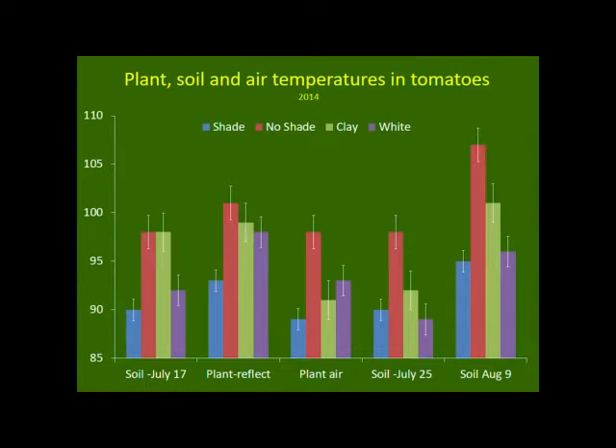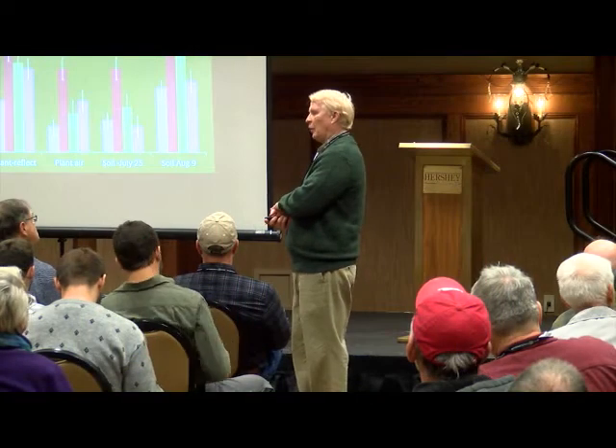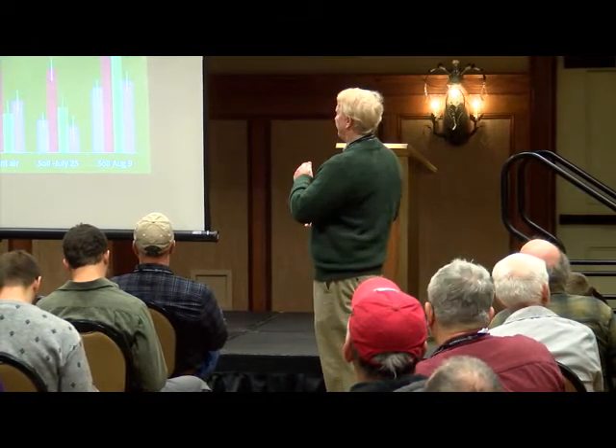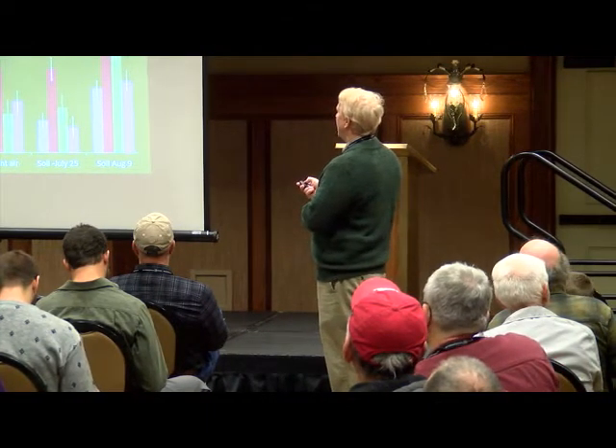This is root zone temperature in late July — shade did much better than no shade, and white plastic also did well. By August 9th, temperatures actually get above 95°F even in the shade and white plastic areas, which means we'd start to see a drop in potassium if that persists for a week or two. But we still had significantly lower temperatures compared to no shade or the clay.